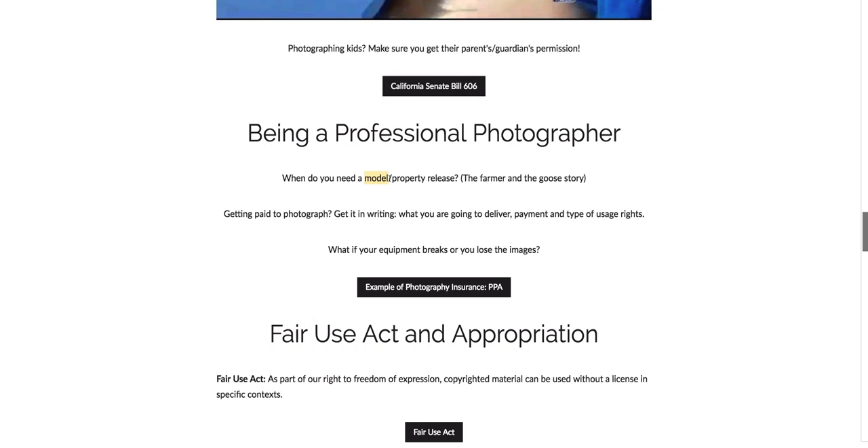So let's say you have a silhouette of a person or a person is walking away from you in the photograph and you can't tell who it is, then you don't need a model release. Now on the same note, if that person had a recognizable hairstyle or tattoo or something else on the back of them, then yes, you would need a model release. So it's an important thing to think about.